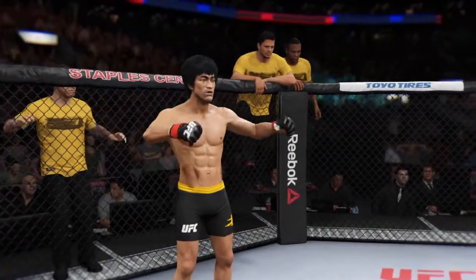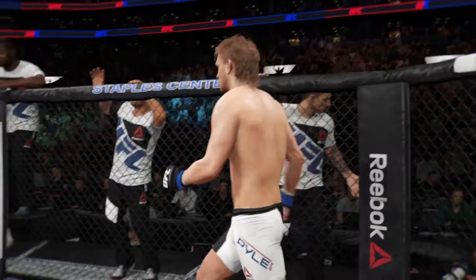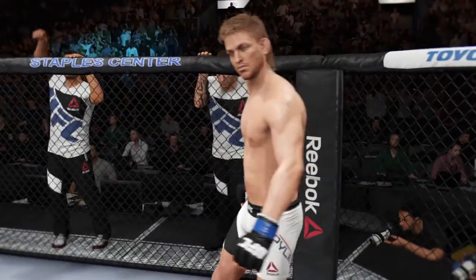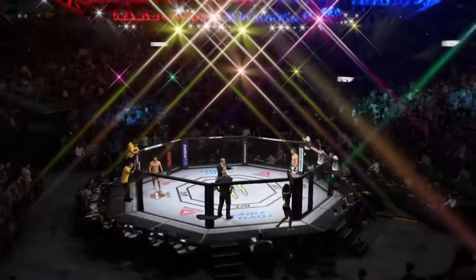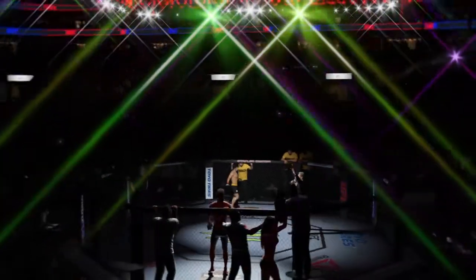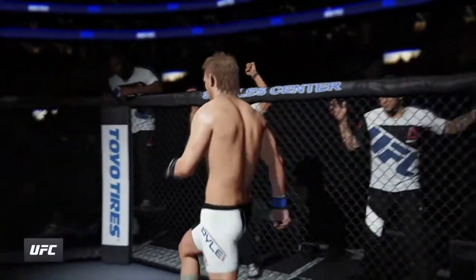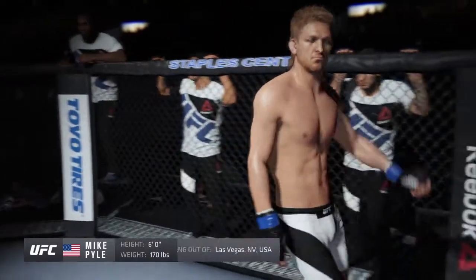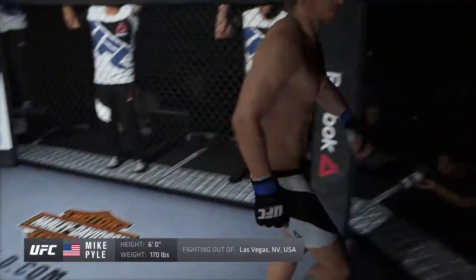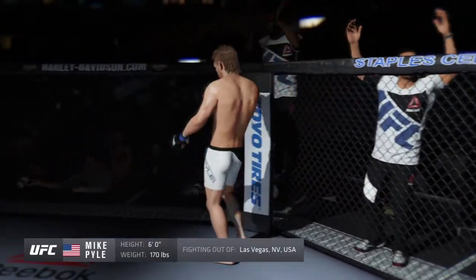And now, this is the moment UFC fans around the world have been waiting for. Live from the Staples Center in Los Angeles, California. Ladies and gentlemen, this is the main event of the evening. Introducing first, fighting out of the blue corner — 27 wins, 12 losses, and one draw. He stands six feet tall, weighing in at 170 pounds, fighting out of Las Vegas, Nevada: Mike 'Quicksand' Pyle!